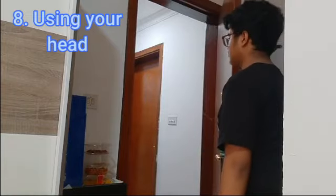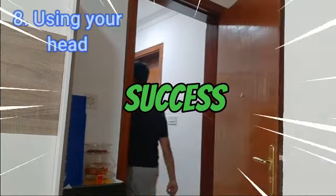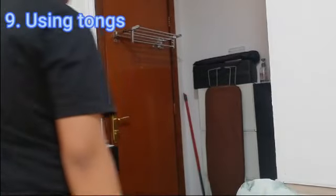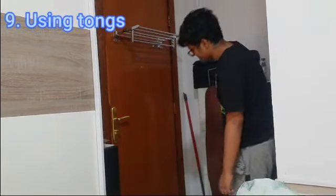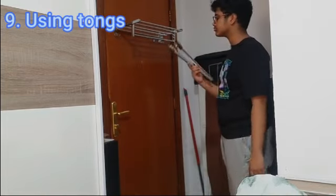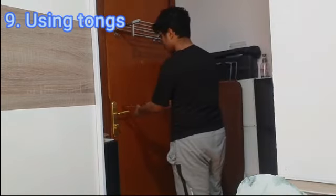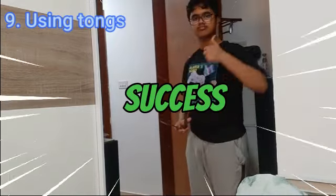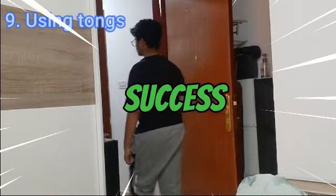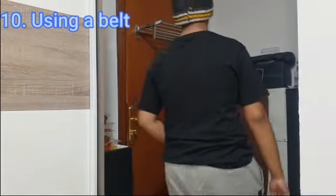The next way of opening a door is by using your head. The next way of opening a door is by using tongs. Tongs can be obtained from a kitchen or from literally any type of place that has tongs. It's a pretty cool and convenient way to open a door, plus it's also hilarious.